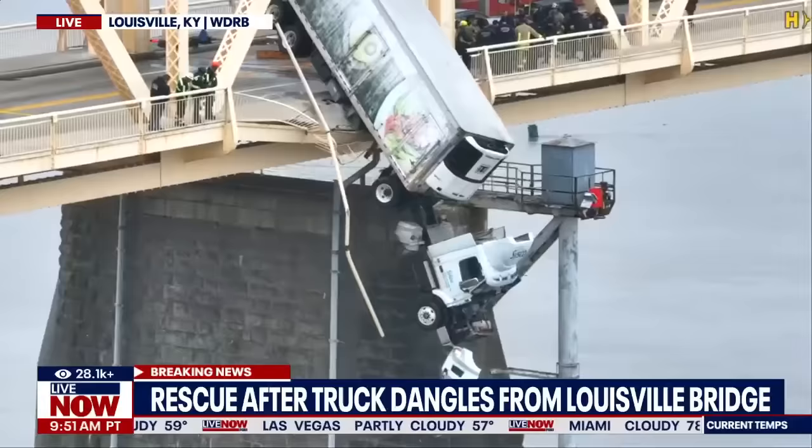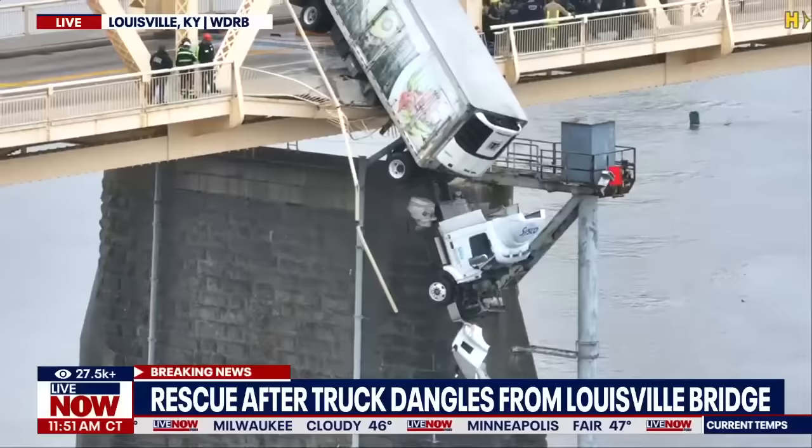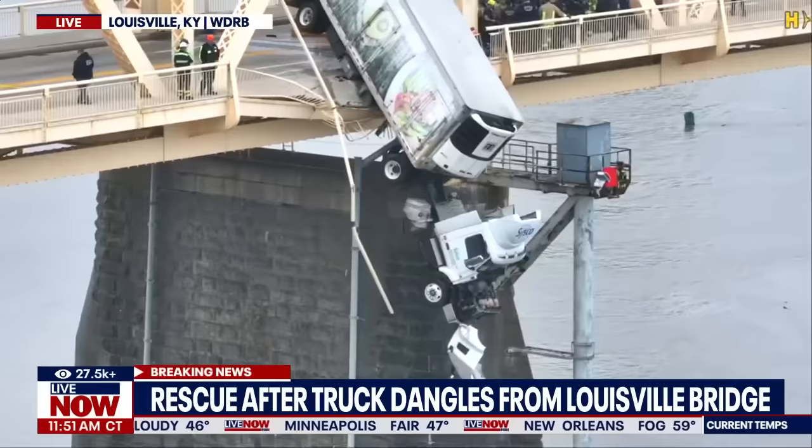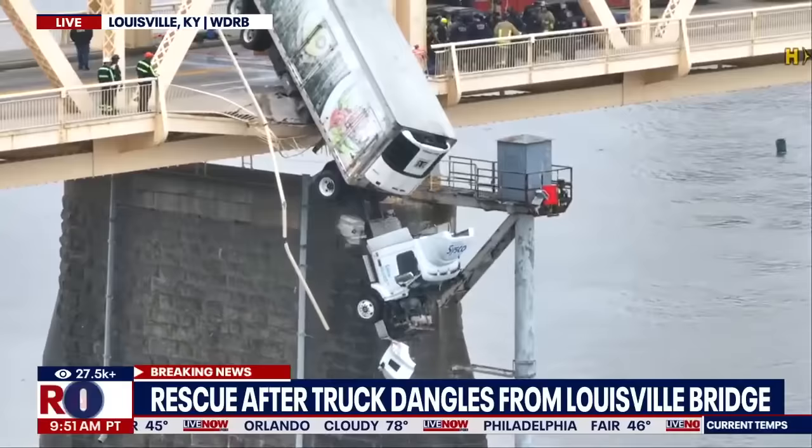If you're just joining us here on Live Now from Fox, we are very happy to report that one person was successfully rescued after this semi truck barreled through the railings on this bridge in Louisville, Kentucky. That individual was hoisted up, brought to land, placed on a stretcher into an ambulance — they were awake, conscious, and moving. The breaking news emergency now shifts to how to safely remove this truck from the bridge.